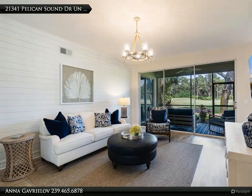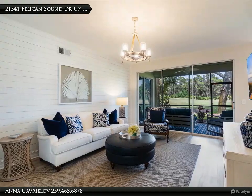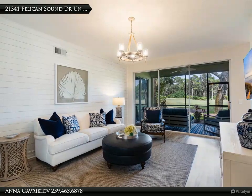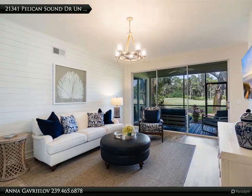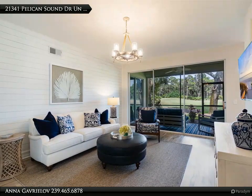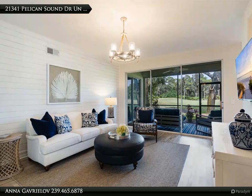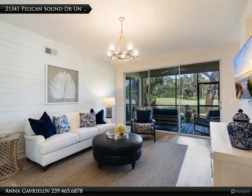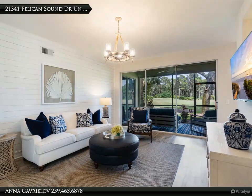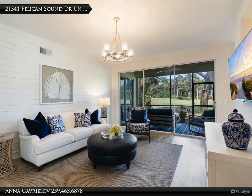It all starts with sweeping views of the first fairway. This first floor bundled golf coach home with the attached garage offers $80k in upgrades: new flooring throughout, new modern designed kitchen, new bathrooms, new motorized storm shutters, and much more. The third bedroom with fully custom sliding barn doors is currently used as a den office space.